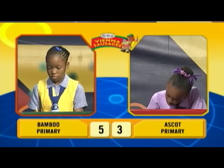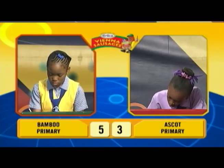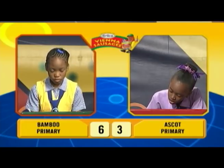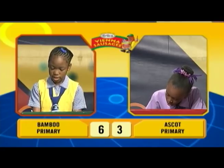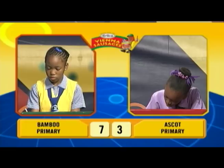Janique, we're over to you. What is 0.063 as a percentage? 6.3%. Correct. What is 660 divided by 6? 110. Correct. What is 450 centimeters converted to meters?